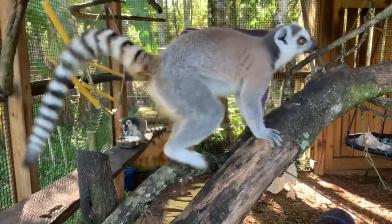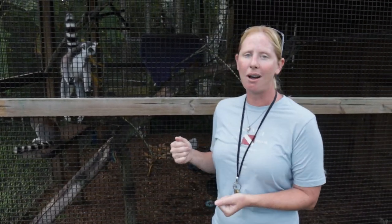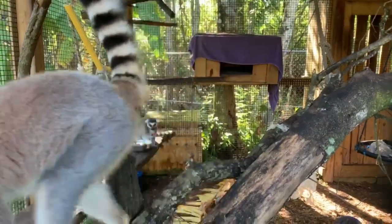Ring-tailed lemurs get their name from the black and white stripes on their tail — about 13 to 14 alternating black and white stripes. They use that tail as a flag; it is not prehensile, so they don't use it to hold on, but they do use it for balance. They're the most terrestrial of all lemur species, so they hang out on the ground the most. They stick that tail up in the air so everyone in their group can see each other when walking through tall grasses foraging for food. They breed really well in zoos, which is amazing, so we can educate people about this species and bring awareness to what's going on in Madagascar.